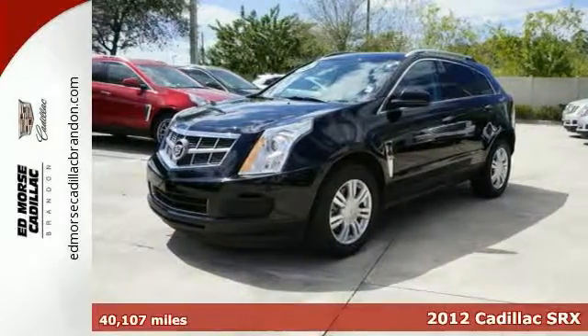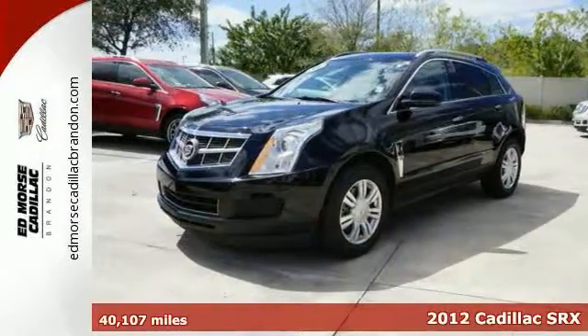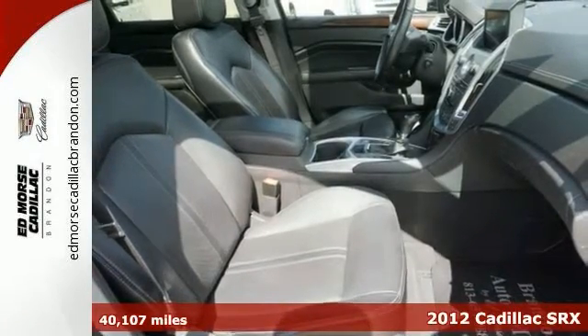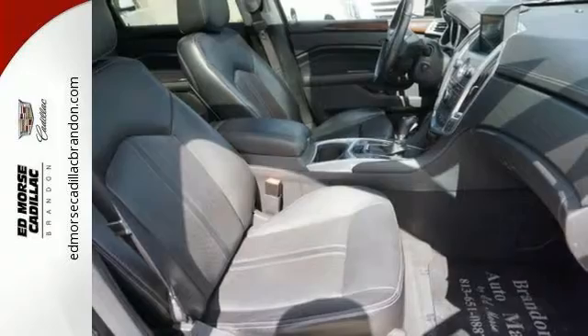It's a Black Raven 2012 Cadillac SRX Luxury Collection, and it might just be the crossover for you. It has a 3.6 liter V6 engine, mated to an automatic transmission.